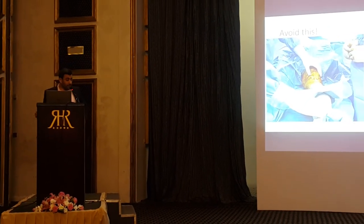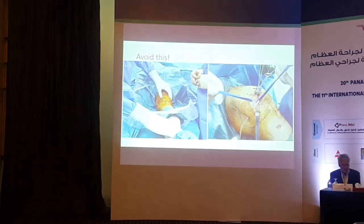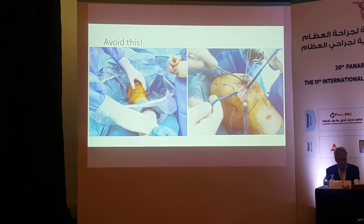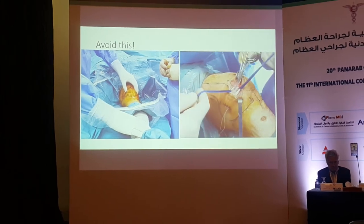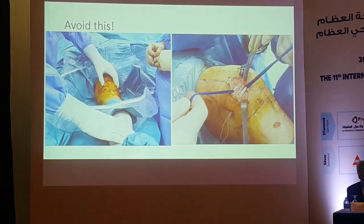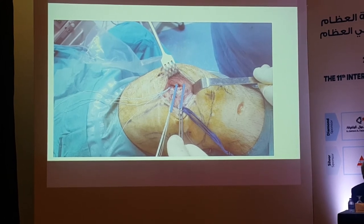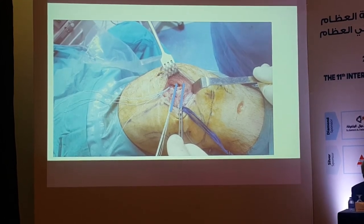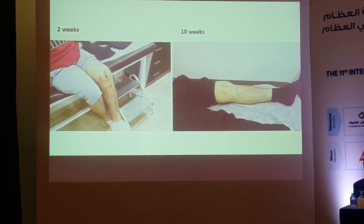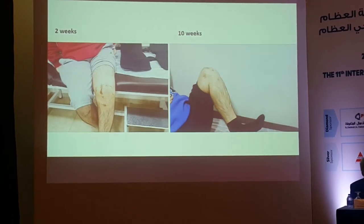We must choose the proper bone tunnels, proper layer, and never make it tight. In a revision case: the graft was in the wrong layer — above the retinaculum — causing impingement in flexion and pain. Also, the graft placement was too low; it should not be below the equator of the patella. After revision, early range of motion was permitted, and at 10 weeks the patient had almost full flexion.